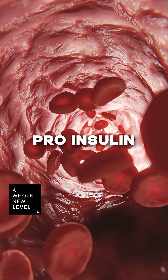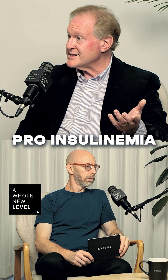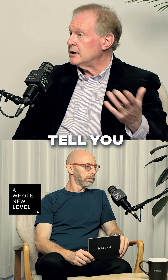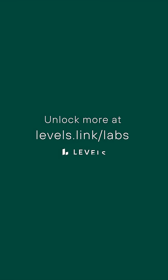You can measure pro-insulin in the blood and see hyper-pro-insulinemia. That will tell you that you've got a problem with your beta cell, because your beta cell shouldn't be releasing pro-insulin — it should be releasing insulin.